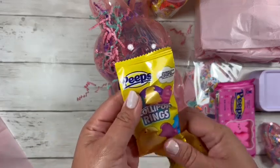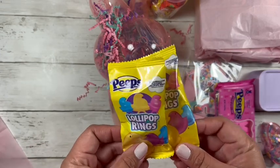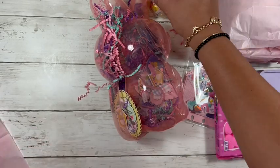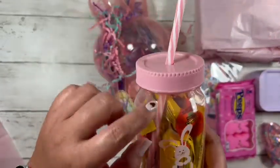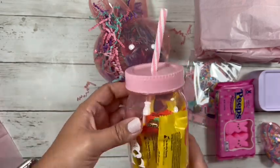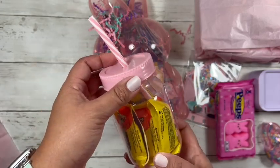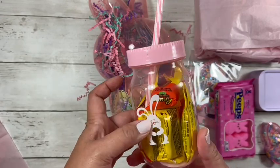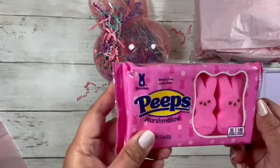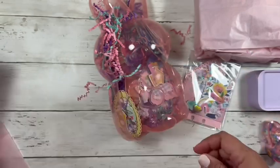She included these Peeps lollipop rings — there are two in there. Of course I will be sharing with Israel. That is cute. And then she sent me a cute little mason jar cup. There are some Reese's eggs in there, and I will share those with Israel as well because she loves Reese's pieces and so do I. She also sent some Peeps, which we'll be sharing with Israel as well.